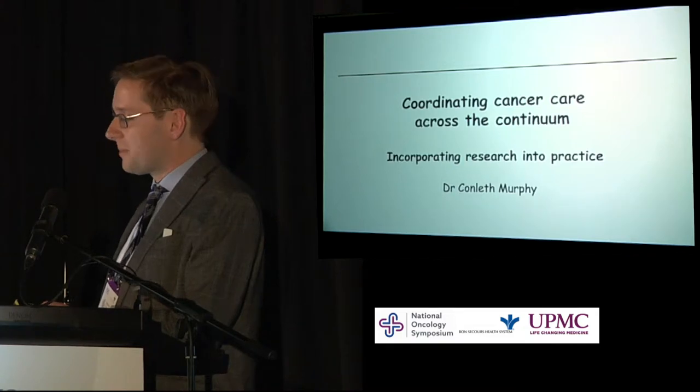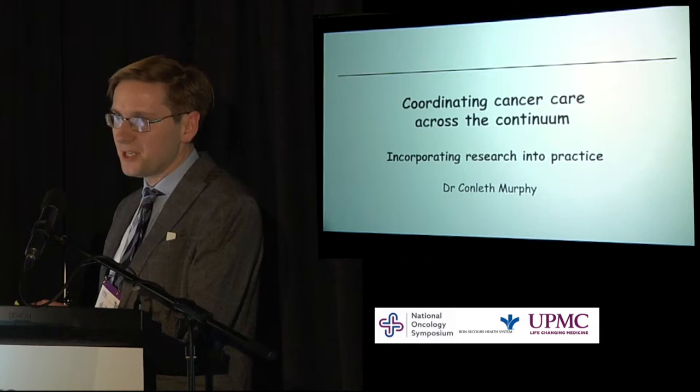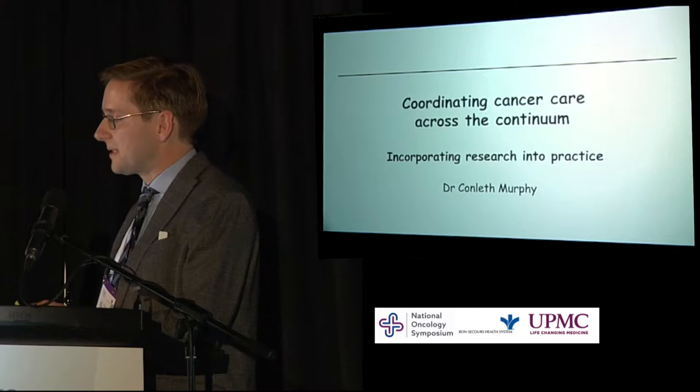My job is to hopefully briefly talk to you about how I, as a medical oncologist, incorporate research into my daily practice dealing with the cancer care continuum. There's one very obvious way that we incorporate research into our practice, and that's always, hopefully, practicing evidence-based medicine.